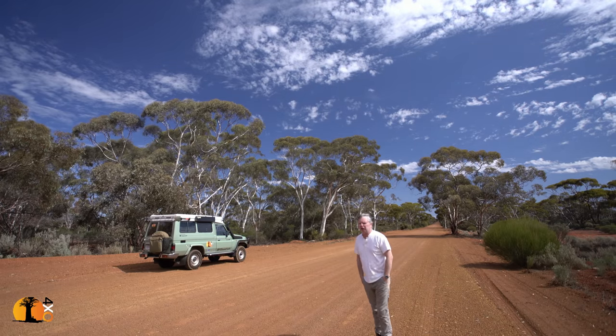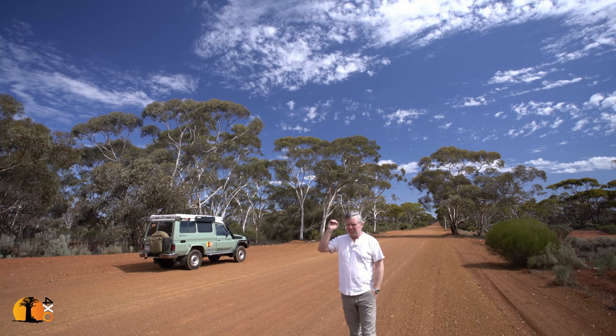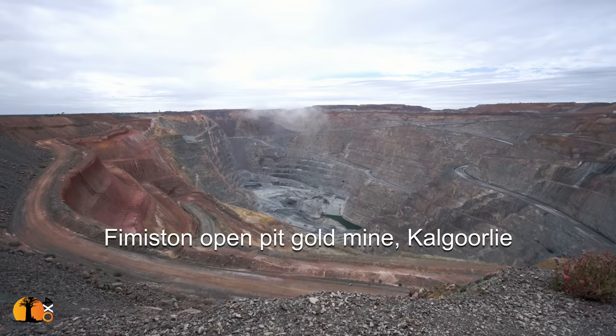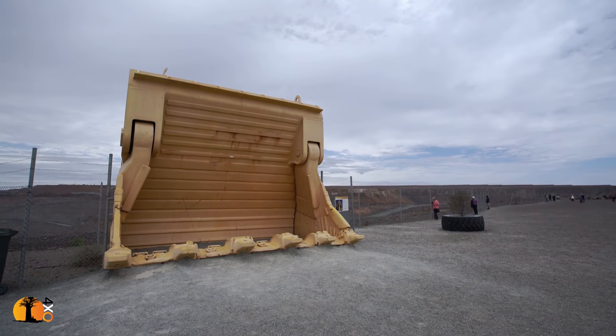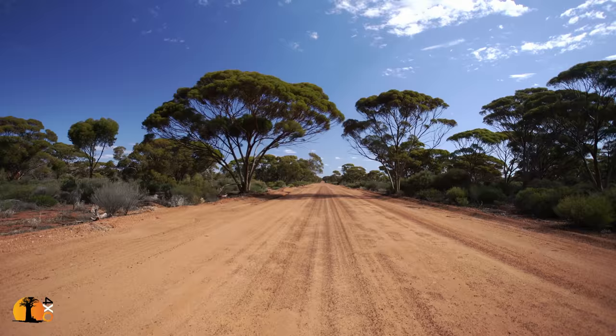This is the beginning of the Holland Track, close to Kalgoorlie, a big mining town. Just visited the super pit, one of the biggest holes on the earth's surface. And the road ahead of me now through this amazing, amazing woodland.